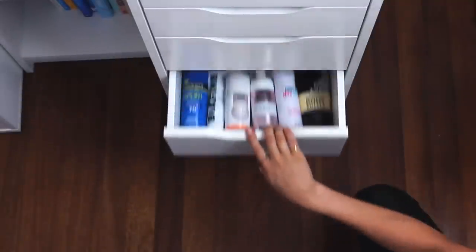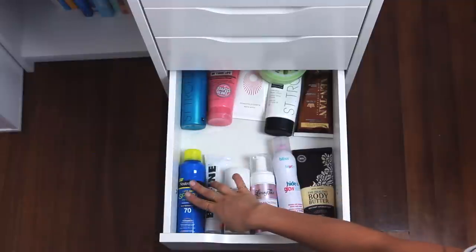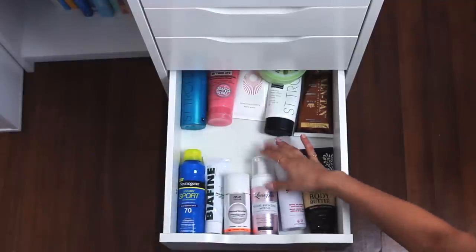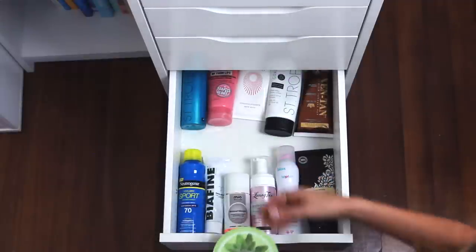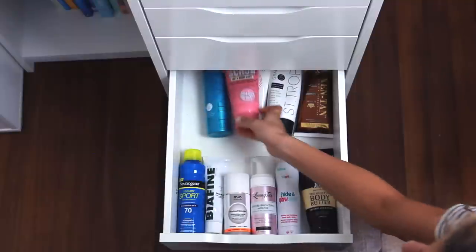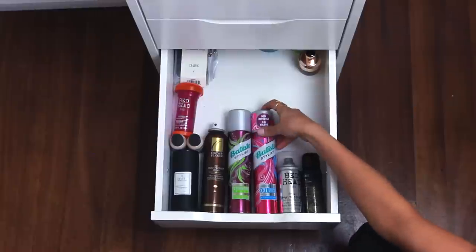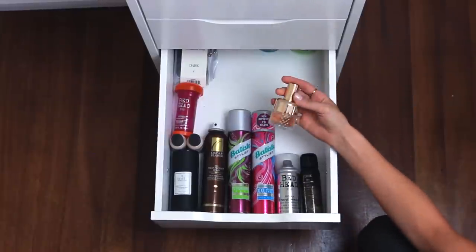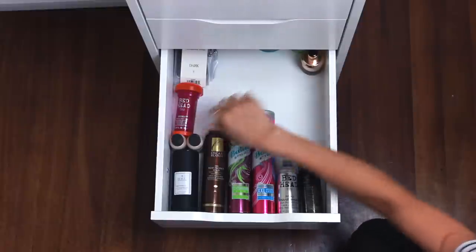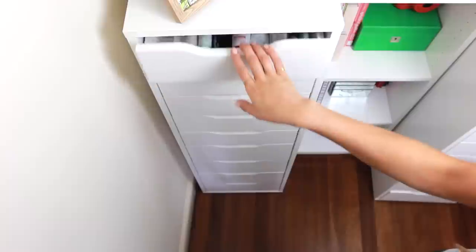The next drawer down is body care. My body care drawer isn't super organized because the bottles are so big. So I have like fake tans, body lotions, body scrubs — anything I don't use all the time that's not in my bathroom. My last drawer in this section is hair care: a spare of my Oribe Dry Texturizing Spray, some Batiste, this Show Beauty Hair Perfume which I love, and spares of the Bumble and Bumble Pret a Powder which I'm also obsessed with.